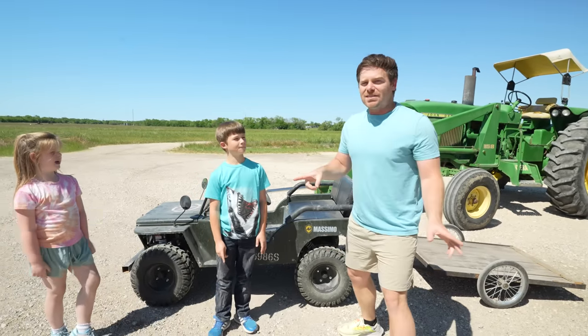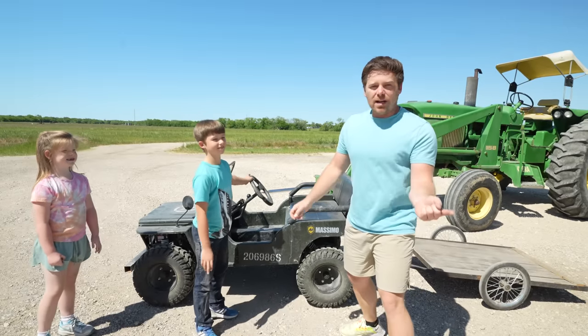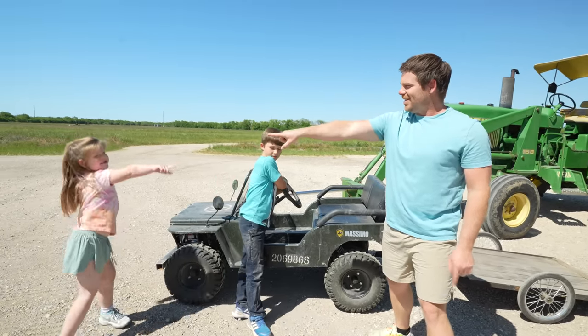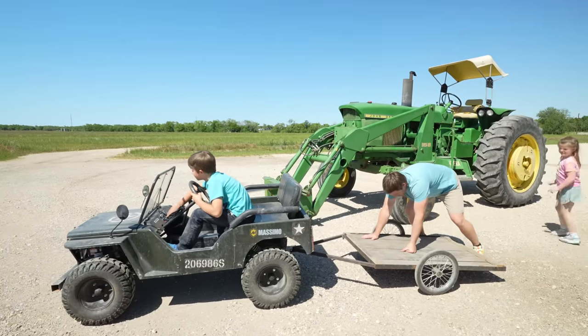Who wants to drive? Hudson, you want to drive? I'll get on the trailer. Holly, are you getting in the Jeep or on the trailer with me? The trailer! Come on, let's go. Hudson, you drive. Come on, Holly.